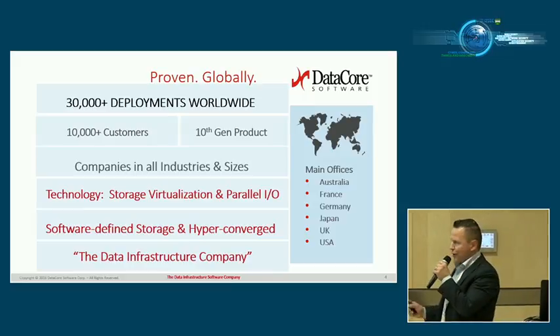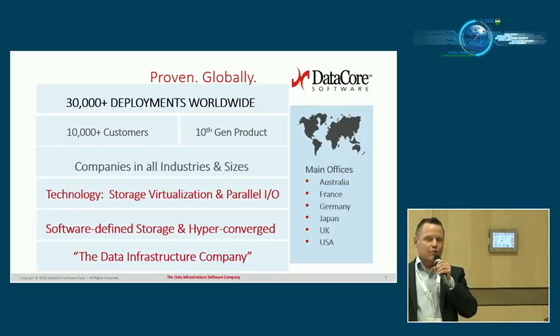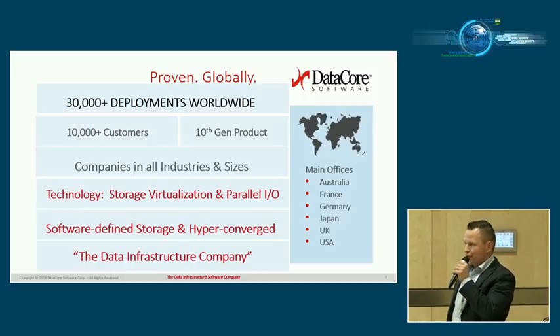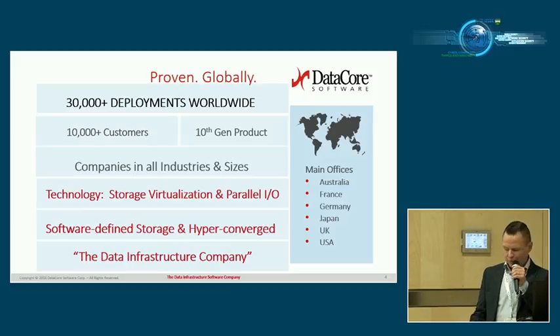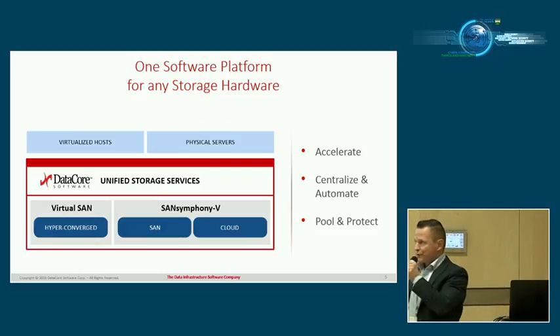Our slogan is 'the data infrastructure company,' because even though we do software-defined storage, that's not all we do. We also work with servers — we increase performance and give increased functionality. So we're working across the whole entire stack, from the storage up to servers.